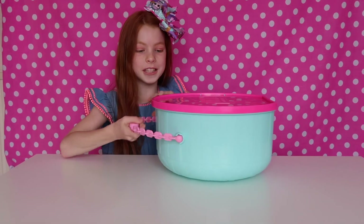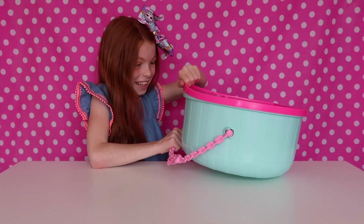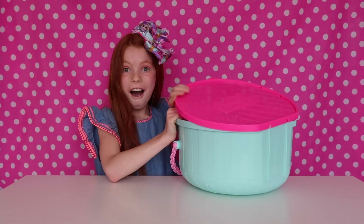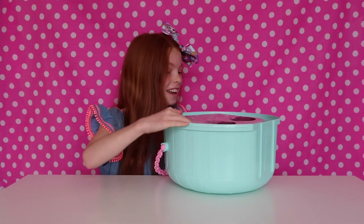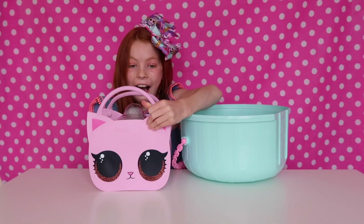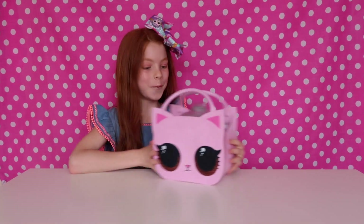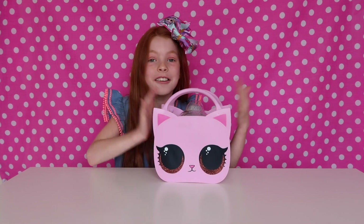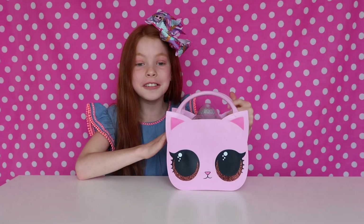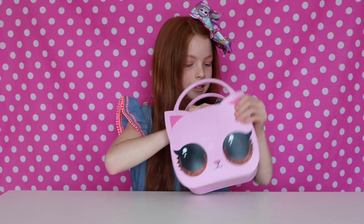I'm so excited. Come on, little pink, please. Whoa, OMG! Oh my word, look at this — it's little Kitty Queen's bag! This is huge — you can use this to actually store your stuff in. Let's get her out, let's follow you out, Kitty Queen.